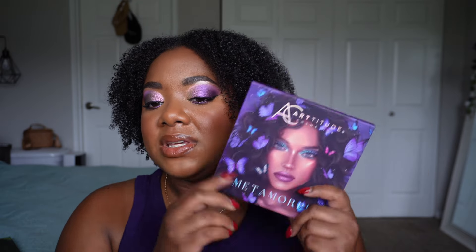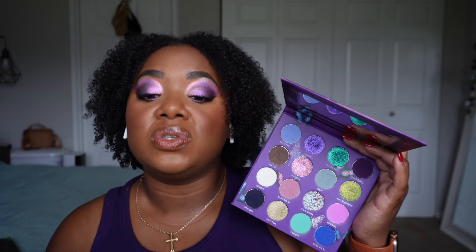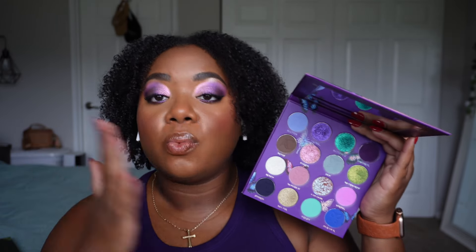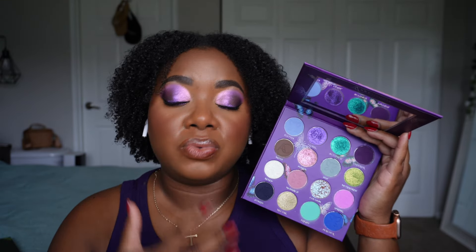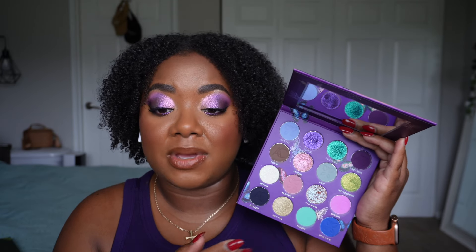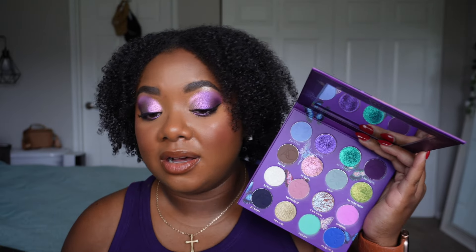Okay, we're back. I hope you enjoyed seeing me apply the shadows. Let me give you my thoughts on the palette — again, this is after one use, so it's a true first impression and I will come back once I've had more time to play with it. With just this one look I will say this is a lovely palette to work with. The mattes blend really well and have really good pigment — quite frankly reminiscent of the Man Eater palette's same great matte formula.